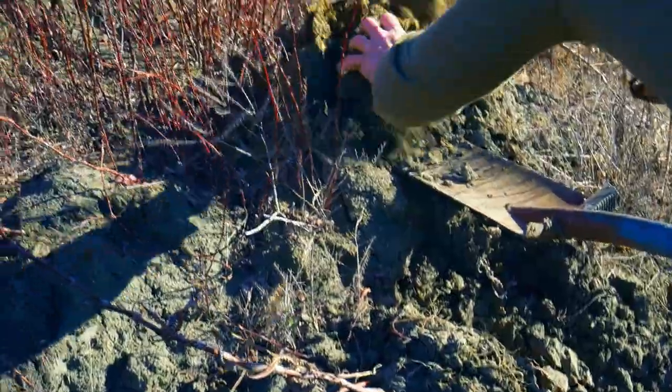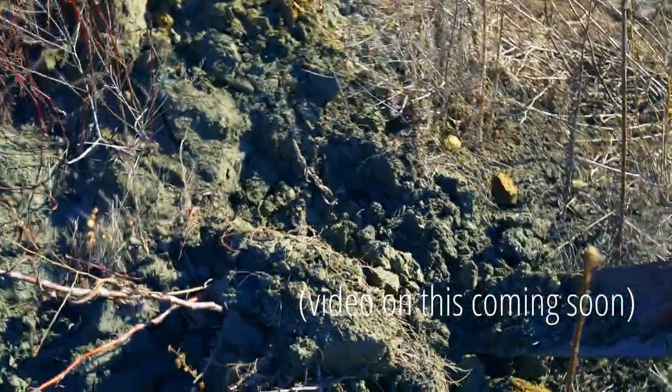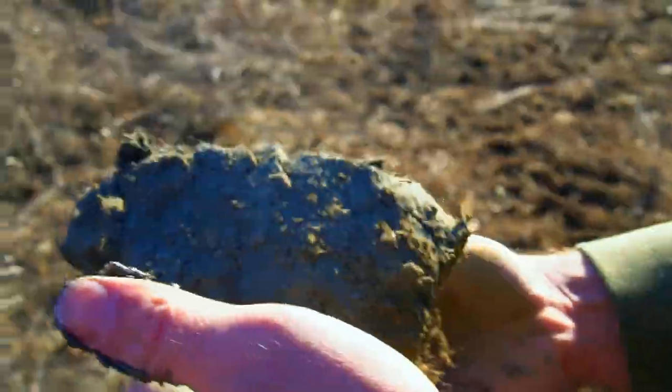Now, there's no shale near where I live in northern Idaho, as far as I know. But if anyone does live near shale and wants to give this a try, I would love to know how it works out. It would be a bit labor intensive, considering you can just dig up usable clay straight from the ground, but it would be a really great science experiment, and I would just love to see the process.